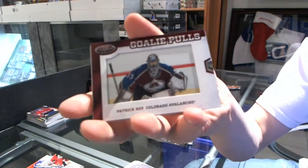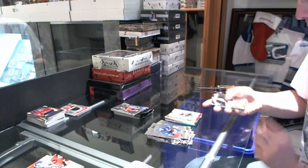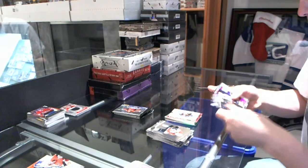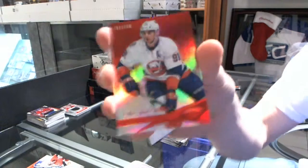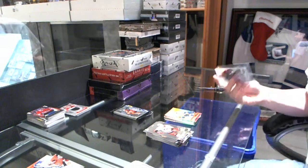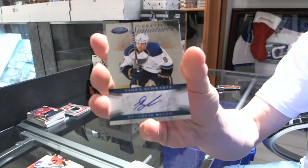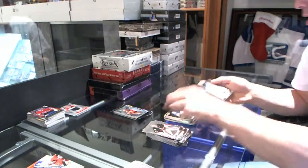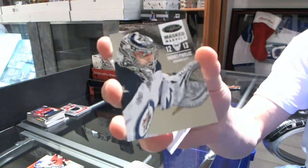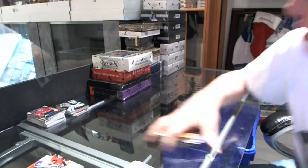Goalie pulls for the Colorado Avalanche, Patrick Roy. We've got a mirror red numbered to 99 for the New York Islanders, John Tavares. Certified signatures for the St. Louis Blues, Jaden Schwartz. We've got a mass marvels numbered to 99 for the Winnipeg Jets, Andre Pavlich. Coming up next: Prism and Anthology — thank you.